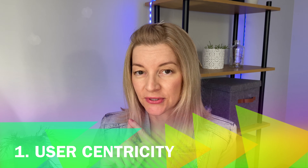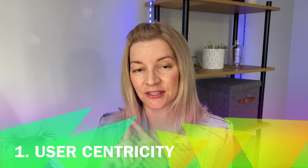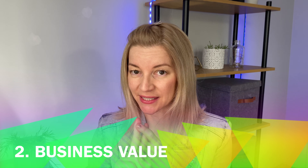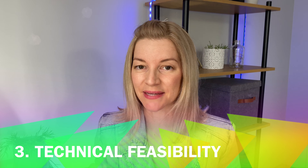User experience is the melting pot of three things: first, putting the users and customers at the center of the experience; second, driving business objectives — for example, increased revenue by providing an easy shopping experience online; and third, keeping technical constraints in mind.